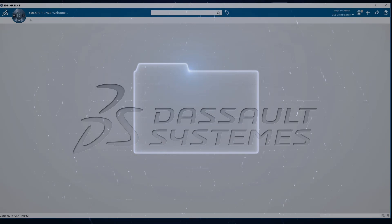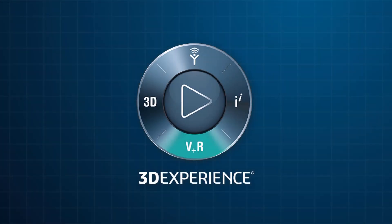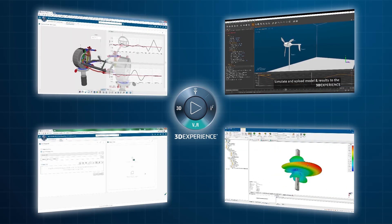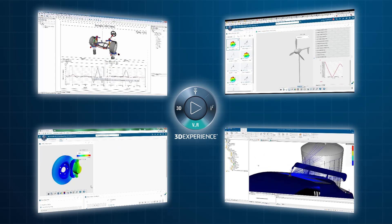Customers can secure their existing investments in simulation methods, data, and results by connecting directly to the 3D experience platform with PowerBy to do even more: increase the visibility and value of project data, collaborate with stakeholders, distribute best practices, and integrate simulation more fully into design and business decision-making.